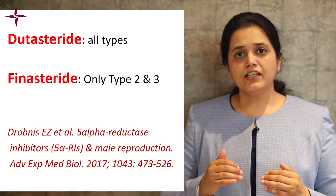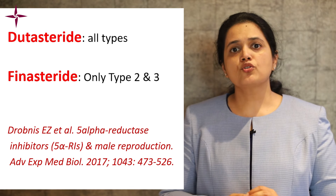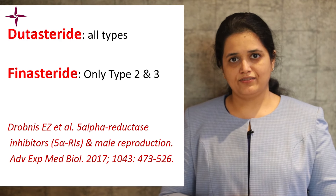Finasteride inhibits both type 2 and type 3 isoforms of 5-alpha reductase. The other drug, dutasteride, inhibits all three isoforms of 5-alpha reductase.